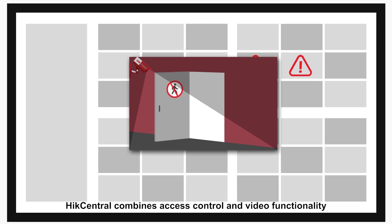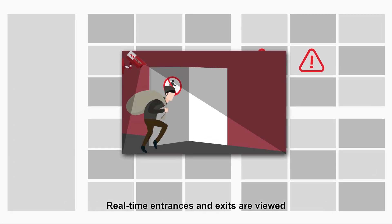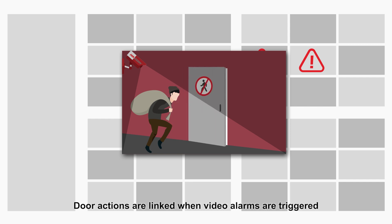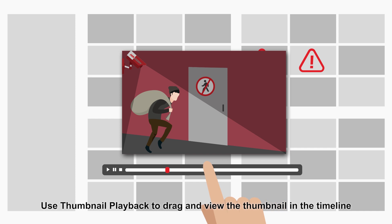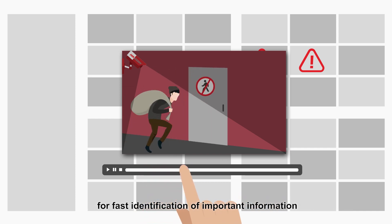Hike Central combines access control and video functionality. Real-time entrances and exits are viewed, and door actions are linked when video alarms are triggered. Use thumbnail playback to drag and view the thumbnail in the timeline for fast identification of important information.